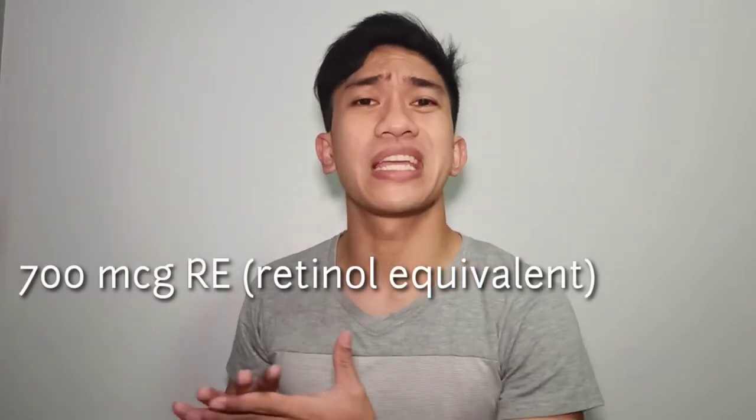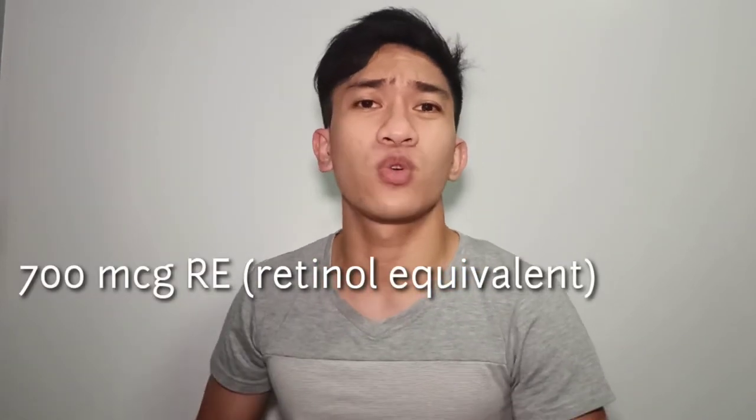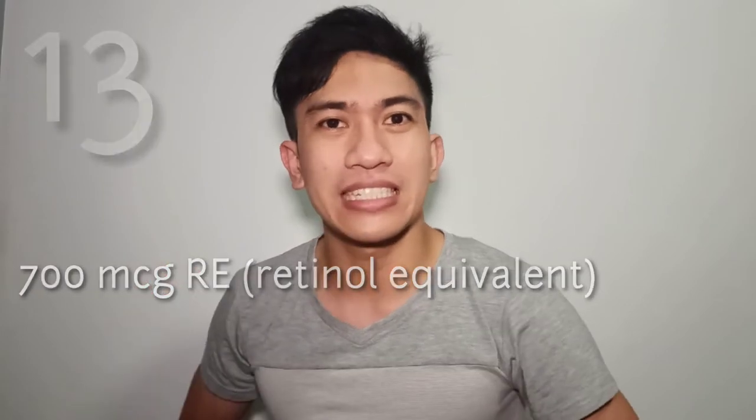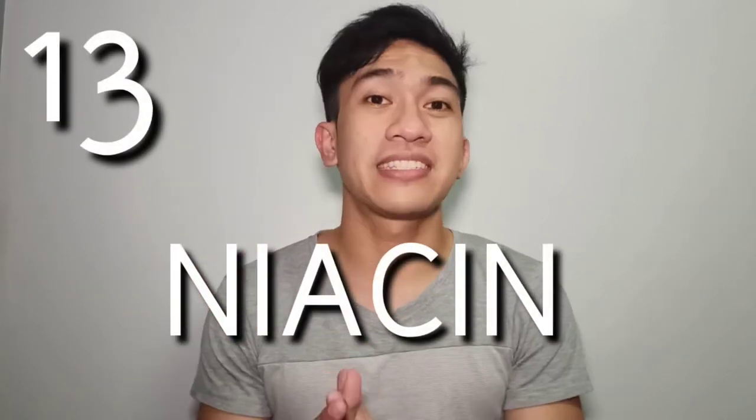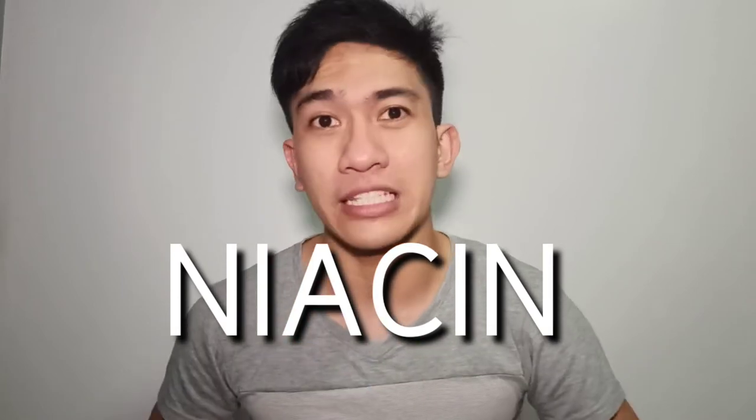That is the amount of vitamin A based on RENI for you to have a good nutritious day. Next, let's go to niacin — vitamin B3. Niacin helps in lowering bad cholesterol and increases HDL or good cholesterol. It also helps in preventing heart diseases. The best mentions are milk in malls at 0.48 mg per gram, and beef liver at 0.175 mg per gram.